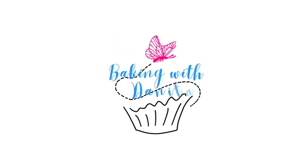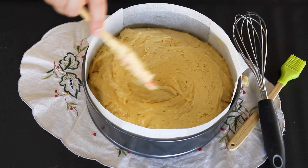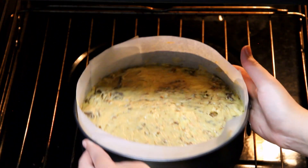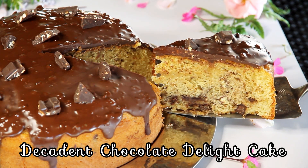Hello everyone, welcome back to my channel! Today I have a delicious recipe that will make your taste buds jump for joy. Get ready for a cake that is so scrumptious it will have you reaching for seconds. We're taking a classic cake and giving it a mouthwatering twist with creamy cottage cheese and decadent chocolate. So let's not waste any time and dive right in.